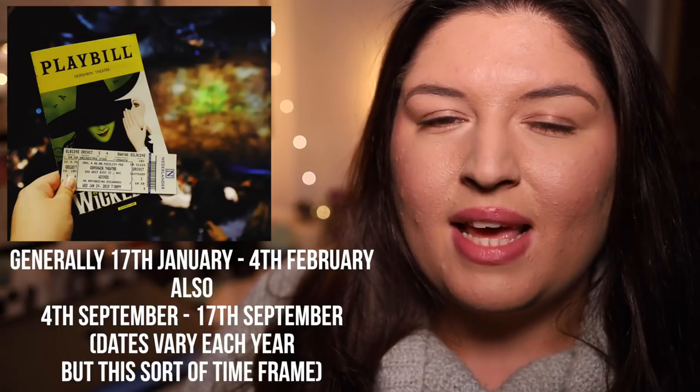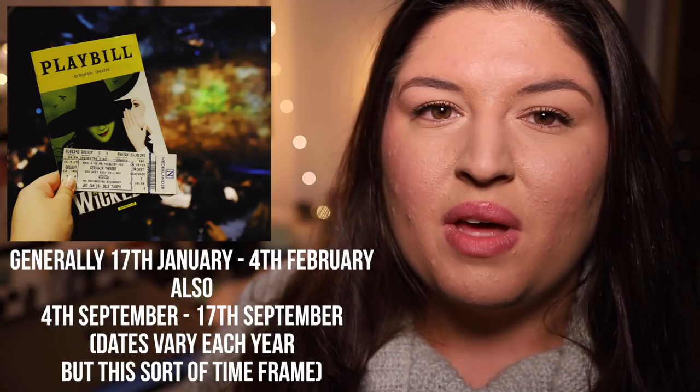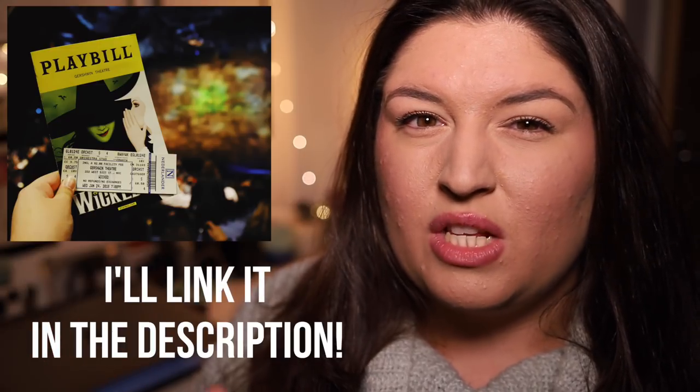I was umming and ahhing about whether to book Wicked at full price or wait and do the lottery, but I was planning on seeing it on my first day, so I knew that if my flight was delayed — which it was — I wouldn't be able to do the lottery. I didn't want to risk getting a bad seat, so I waited until the Broadway Week two-for-one tickets went on sale. I'd never really used it before, but basically there are set dates in the January/February period and also in September. The website is NYC Go, and it's two for one, so tickets are cheaper. For some shows you can also pay an additional $20 for a seat upgrade.